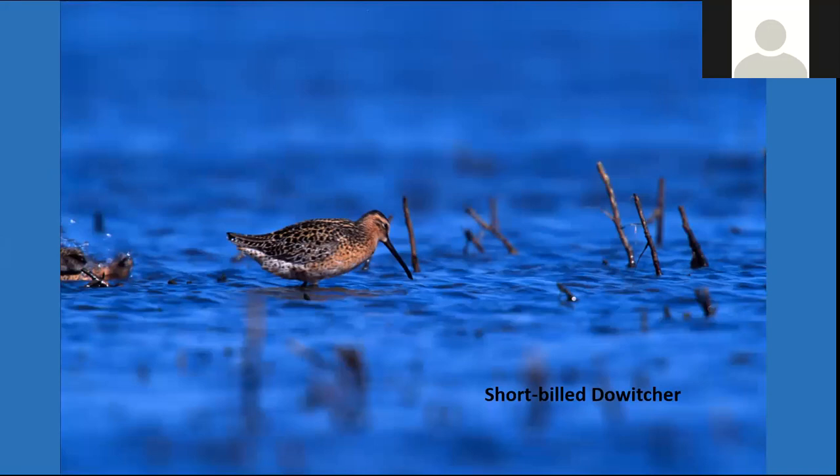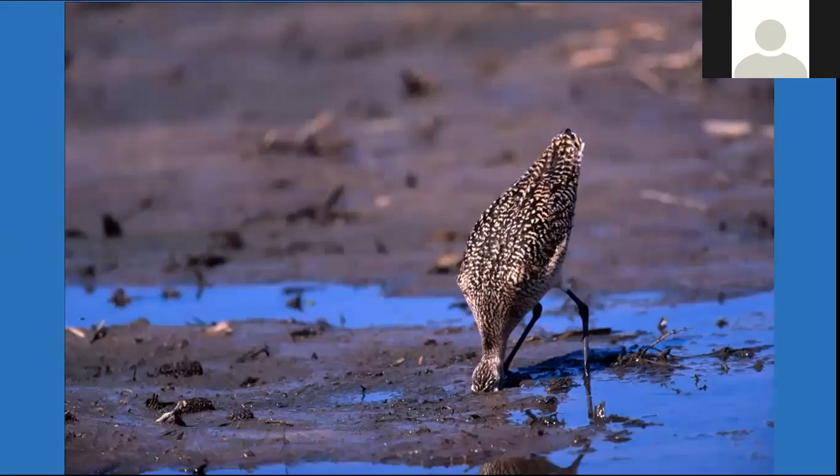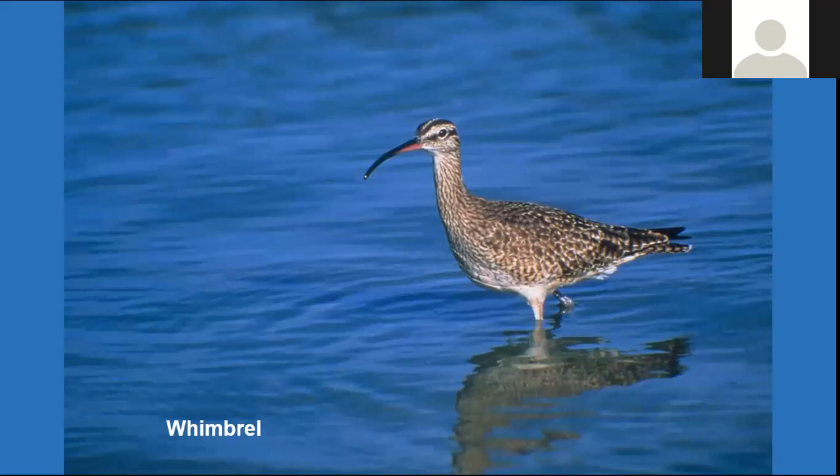Here are our probers. We saw the short-billed dowitcher earlier using that bill to dagger-like dig into the mud looking for food. Birdwatchers commonly recognize dowitchers by a habit they describe as feeding like a sewing machine — pushing the bill up and down, up and down, looking for food in that mud. The Marbled Godwit is one of our largest sandpipers. Here we see one with a little morsel — a prober able to find food way out of reach of anyone else because of those long legs and extremely long bill. We see just how deep they'll go — specialization that allows feeding side by side with other birds while locating food out of reach of everyone else. Likewise, the Whimbrel has a very large, stout, heavy bill able to pick up larger foodstuff. So there's real specialization among them.